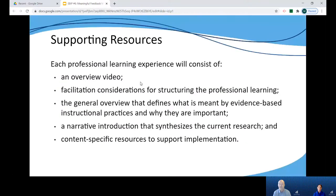For each of the six professional learning modules we will be releasing a video overview, facilitation considerations for structuring the professional learning, a general overview that defines evidence-based instructional practices and why they are critically important to student success, an introduction on the released evidence-based instructional practice that synthesizes the current research on that practice, and content-specific resources to support classroom implementation.